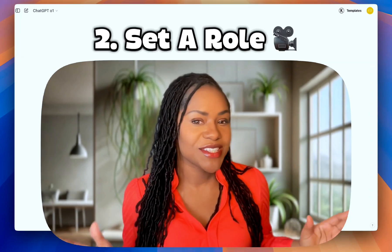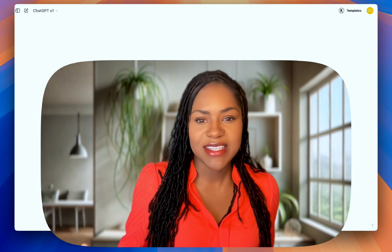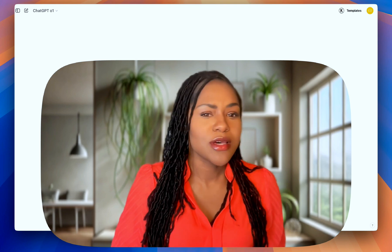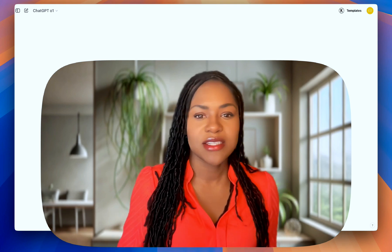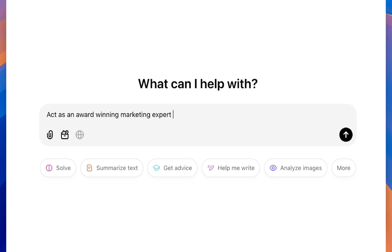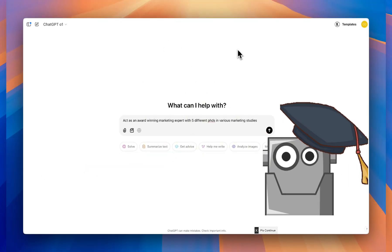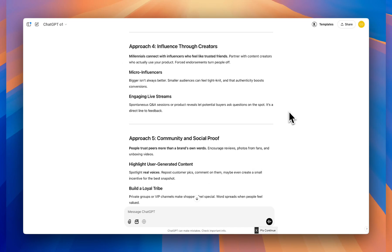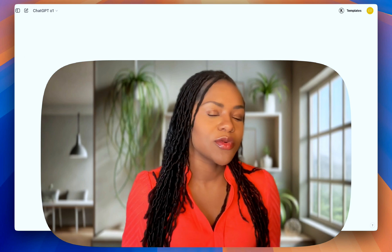Number two is to set your role. This is so weird, but telling ChatGPT exactly what it is will change the way it responds. Giving it an identity totally transforms its output. If you tell it to act as an award-winning marketing expert with five different PhDs in various marketing studies, or any kind of specialist you need, you're going to get more professional, more relevant, and higher quality responses closer to what you're looking for.